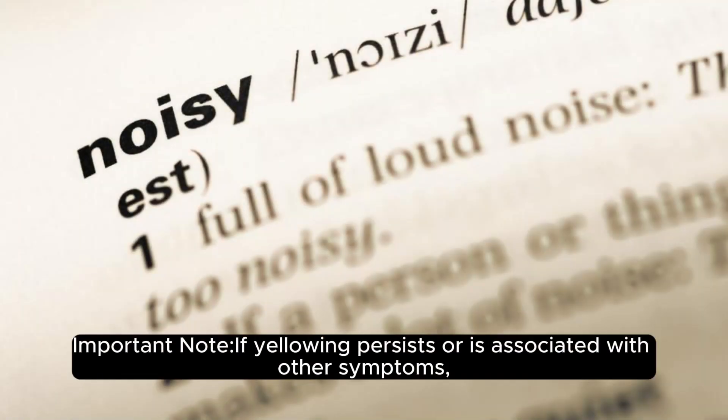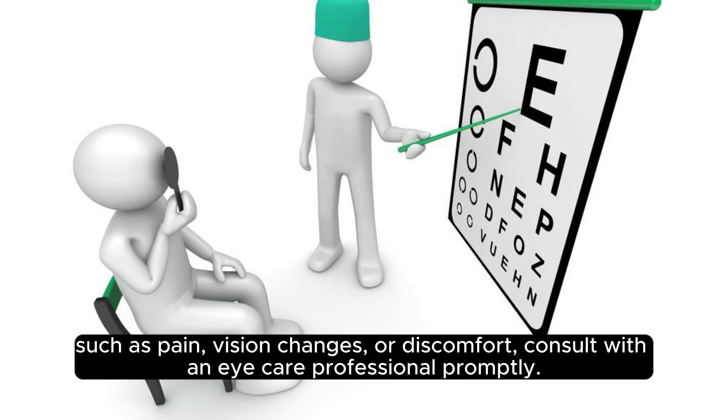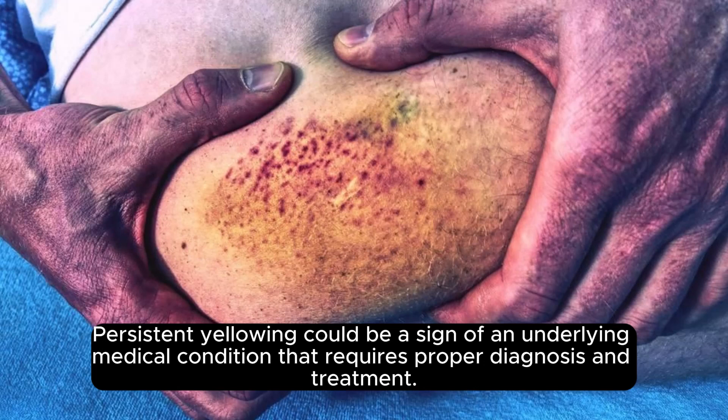Important note: If yellowing persists or is associated with other symptoms, such as pain, vision changes, or discomfort, consult with an eye care professional. Persistent yellowing could be a sign of an underlying medical condition that requires proper diagnosis and treatment.